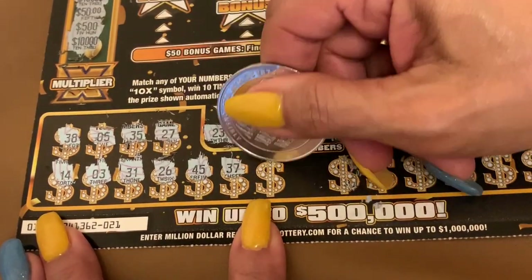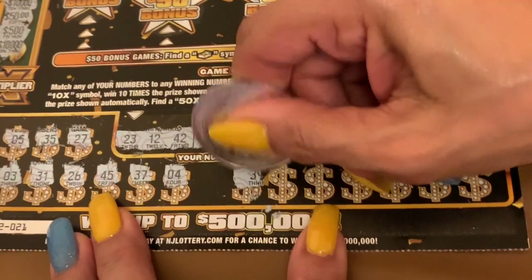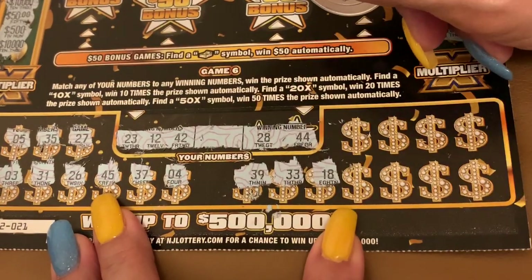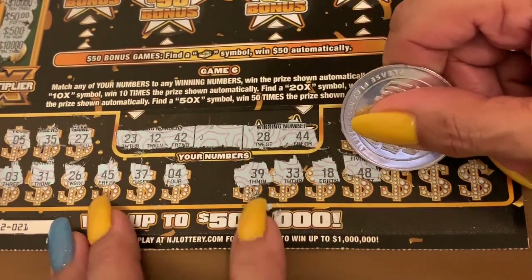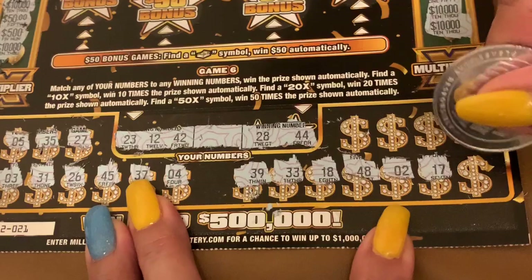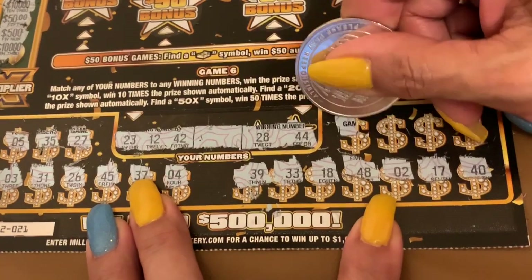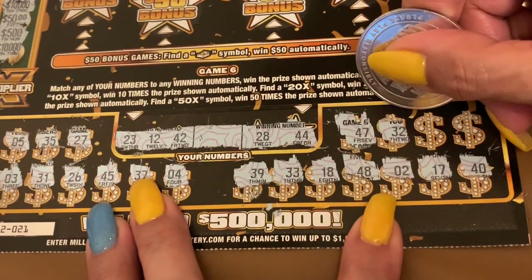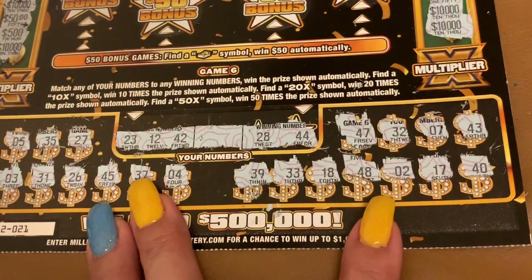37 — no 30s. 4 — no single. On this side: 39 — no 30s. 33 — no 30s. 18 — ten off. 48 — four off. 42, 42, 44. 2 — no. 17 — nope. 12, 40, 42. 47 — nope. 32, 23, 43, 7, and 43. Nothing there, one off.